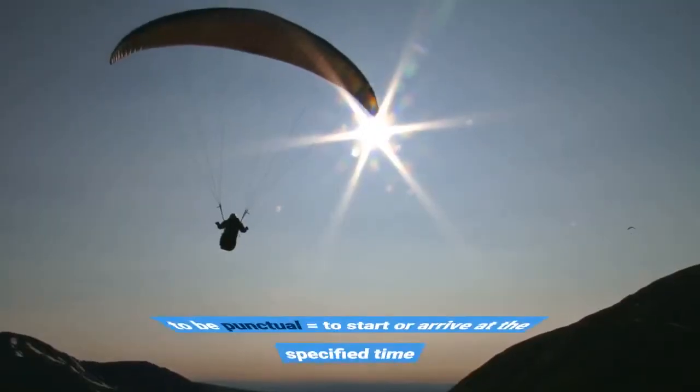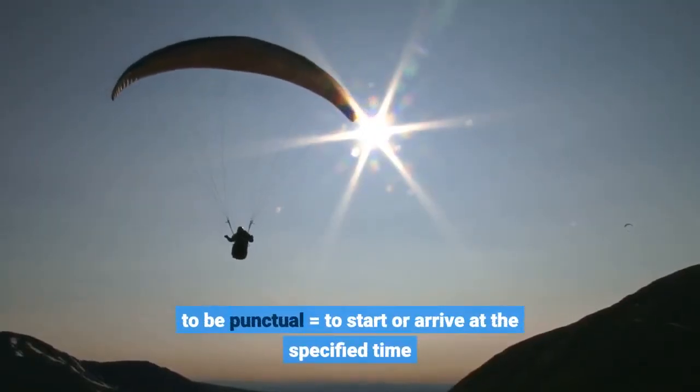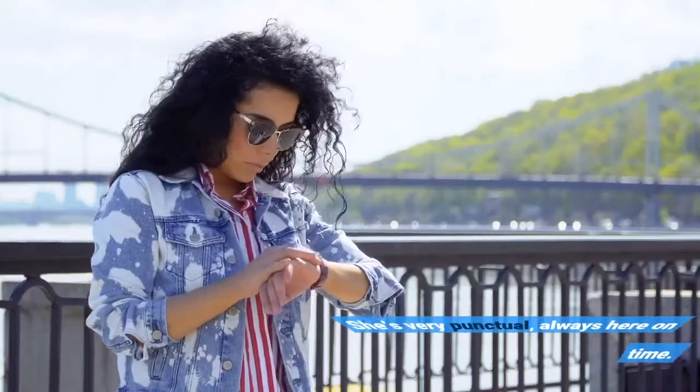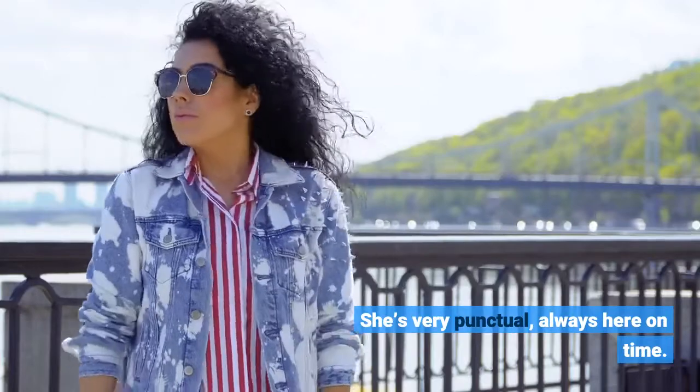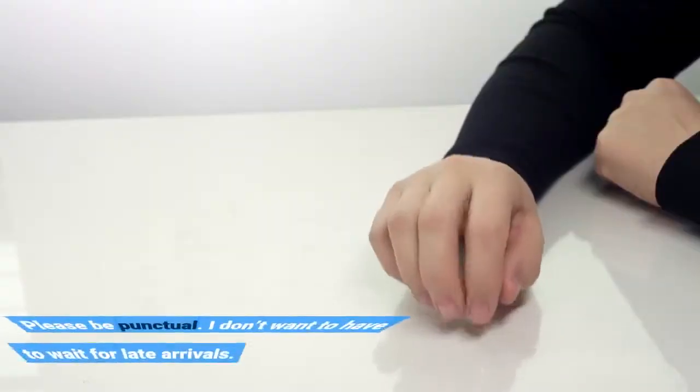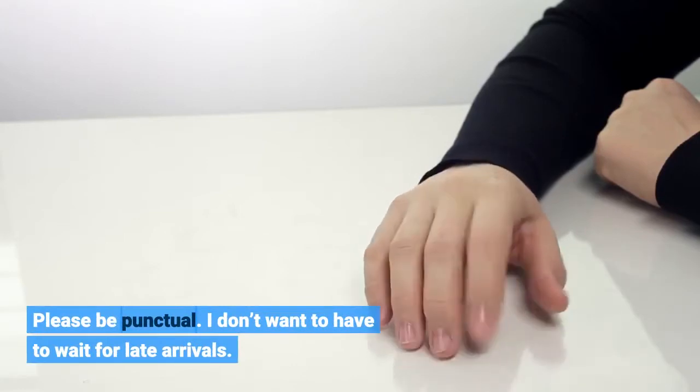To be punctual equals to start or arrive at the specified time. She's very punctual, always here on time. Please be punctual. I don't want to have to wait for late arrivals.